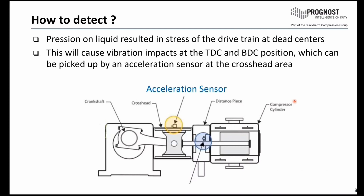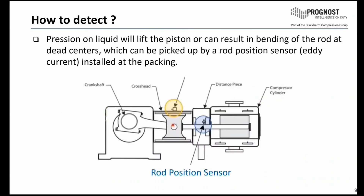Such bending and stress makes a high risk of damages such as cracks, broken rod piston, or broken crossheads. How to detect liquid inside the machine? The pressure on liquid results in stress on the drivetrain at the dead centers. That means we can pick up this stress — it will cause vibration impacts at TDC and BDC position — which can be picked up by an acceleration sensor on the crosshead area. Another point is that the pressure of liquid will lift the piston and result in bending of the rod at the dead centers, which can be picked up very well by a rod position sensor, meaning an eddy current or displacement sensor.